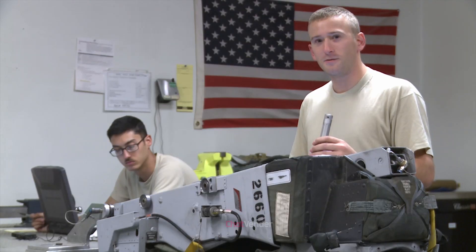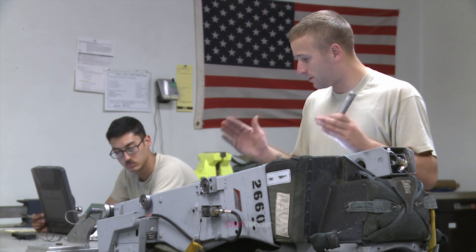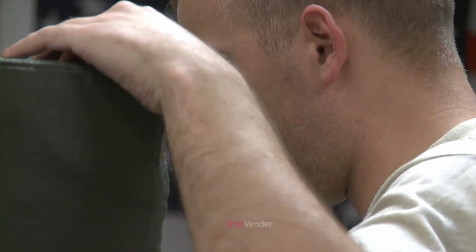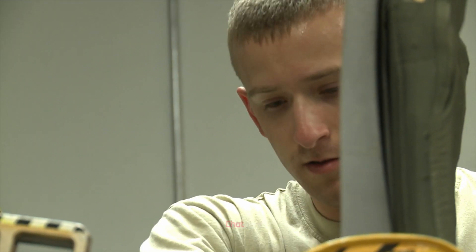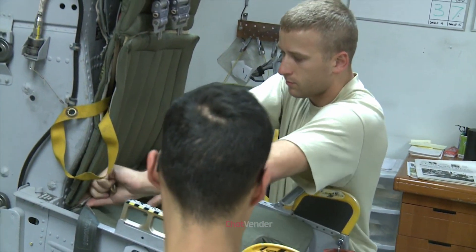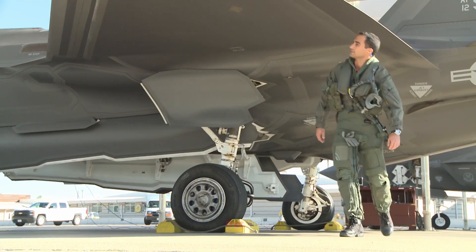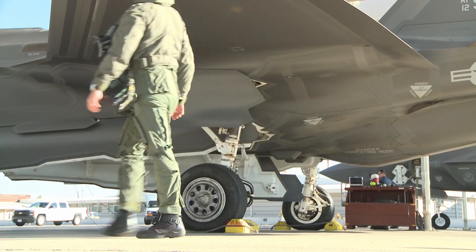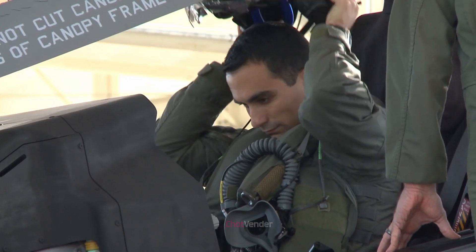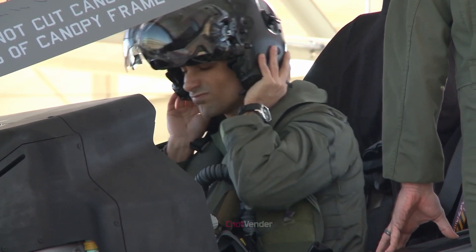The technological advancements and innovations found in the F-35's ejection seat have the potential to be integrated into other aircraft, both military and civilian. By adapting and incorporating these advanced features, future ejection seat systems could provide enhanced safety and performance for a wider range of aircraft and pilots. For example, the compatibility with helmet-mounted displays and advanced parachute systems could be beneficial for other high-performance aircraft, ensuring that pilots across various platforms can benefit from these life-saving innovations.